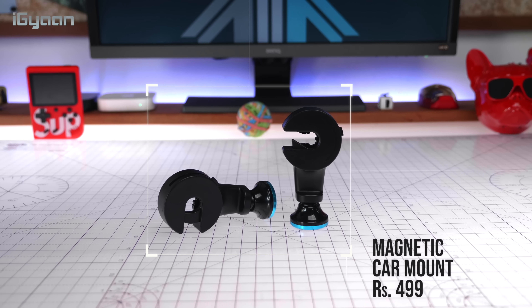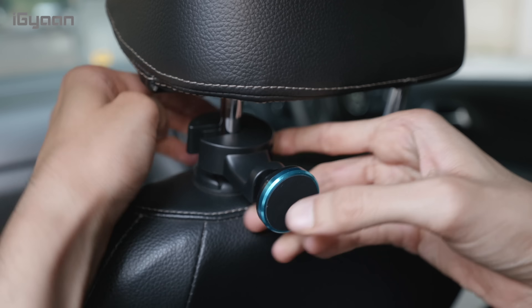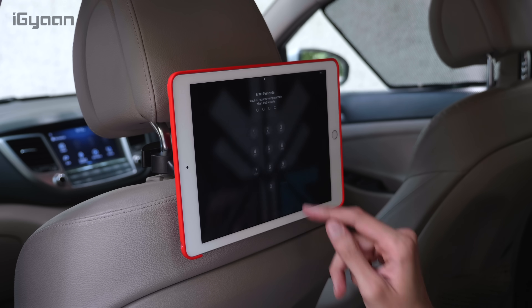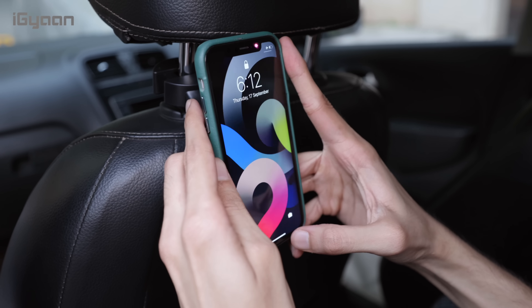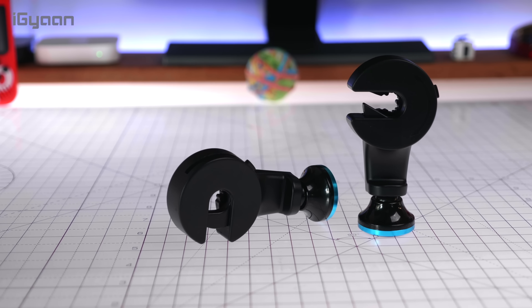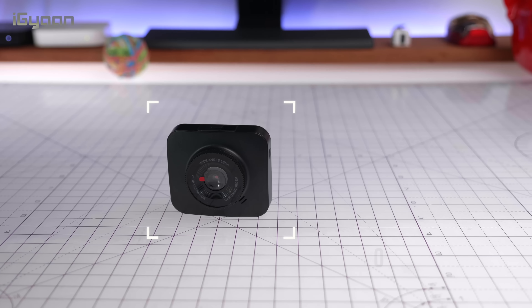Next up is a magnetic mount for the headrest. If you sit in the back seat a lot, or if you have a driver or kids in the back, this product is extremely useful. You attach one or two of these to the headrest rods and use them as a magnetic mount for smartphones or iPads on the back of the front seats — giving a seamless viewing experience. The one featured was priced at 449 rupees; get two for tablets for a proper grip. It fits different headrest sizes.